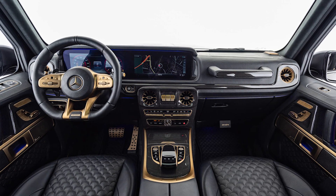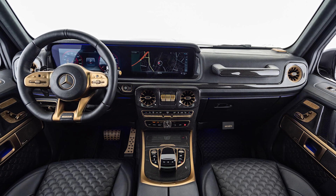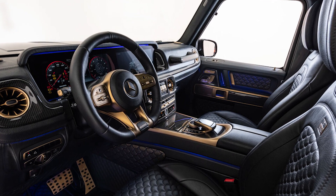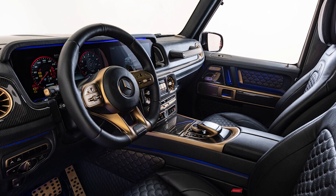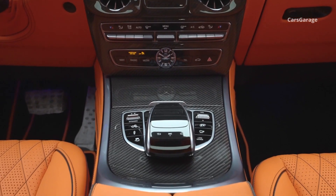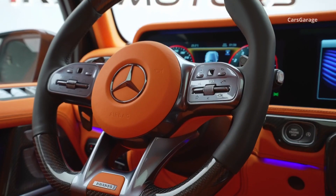Similar to the exterior, the interior of the Brabus G800 has undergone a significant transformation. The cabin has been covered in lavish, high-quality tan leather and suede from top to bottom — a bold style that we appreciate. Although the infotainment system is outdated in comparison to the latest G-Class due to the car's age, there is still enough technology in the interior to keep you entertained.